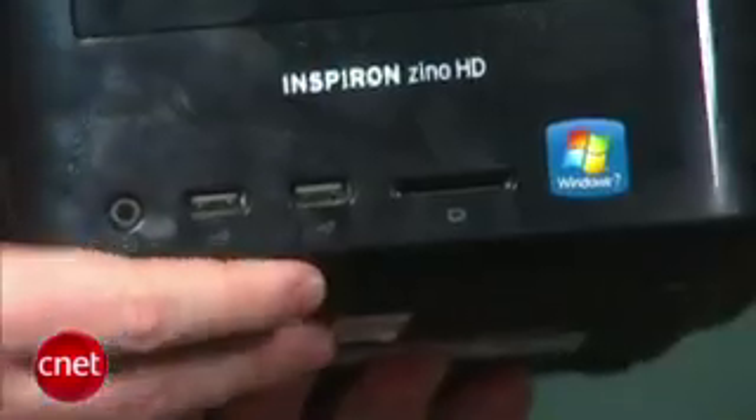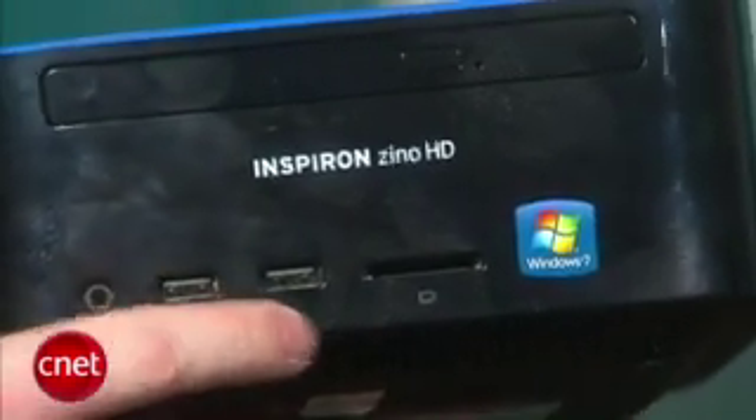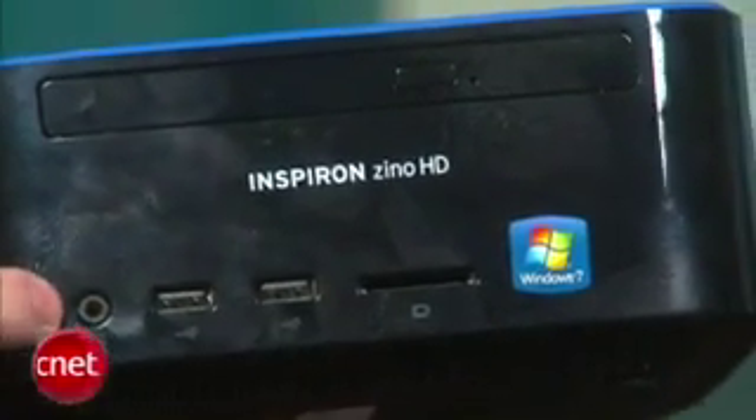Dell has opted for a pretty simple design here. You cannot get inside the case — we tried. A determined hacker could probably figure it out, but most people won't be able to upgrade it. That leaves you with a drive here, a pair of USB ports, an SD card slot, and a single audio output in the front.